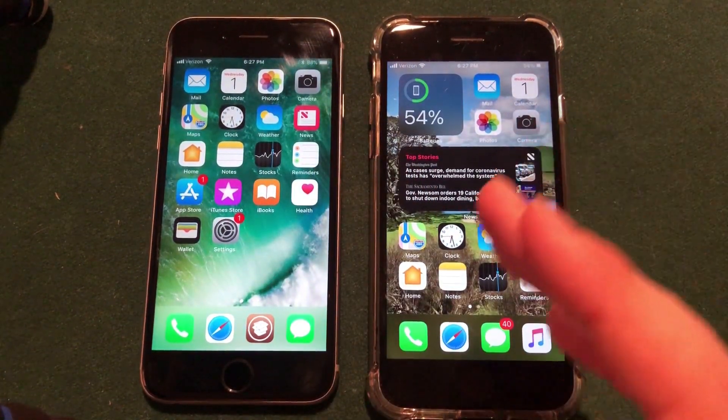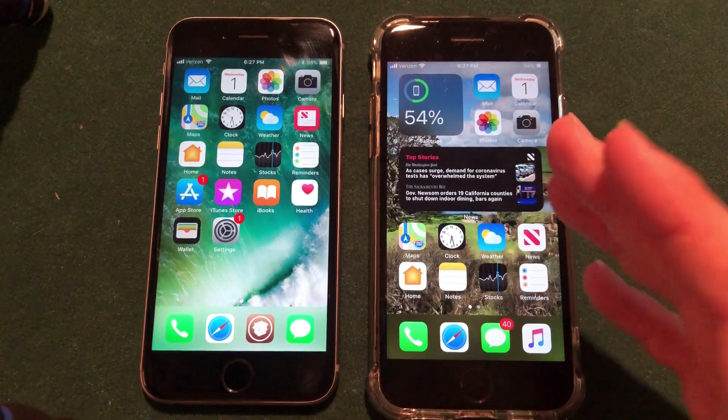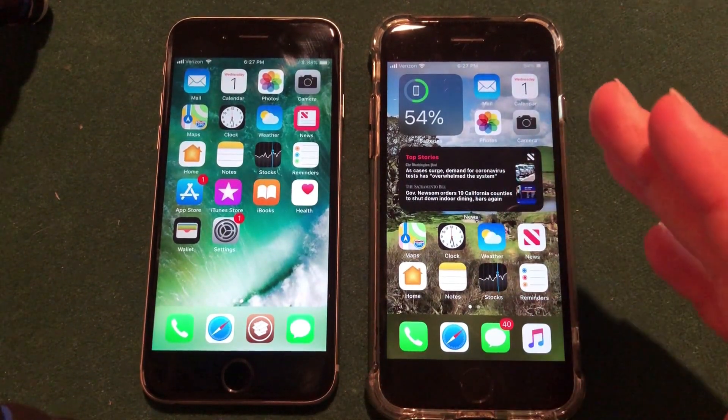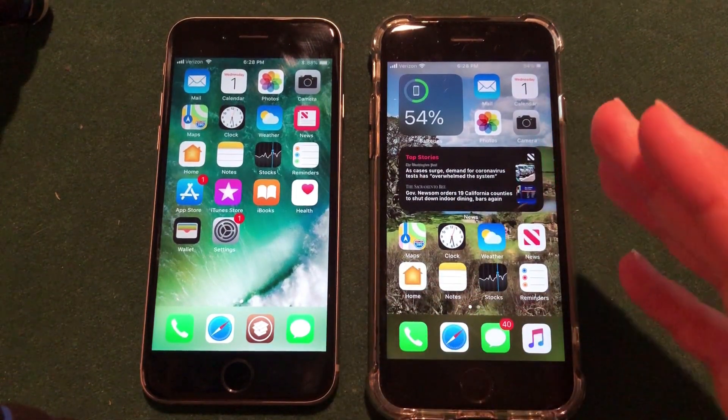I'm excited to see this jailbreak be released — hopefully this fall or even earlier — but I expect it to be in the fall and we'll have to wait and see. That is my update on the iOS 14 jailbreak right now when it comes to iOS 14 and the beta process.